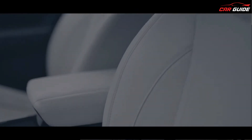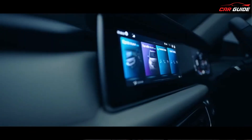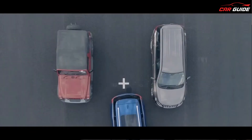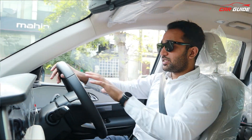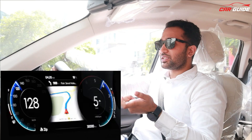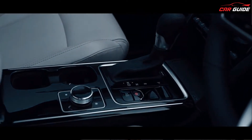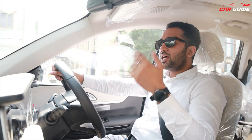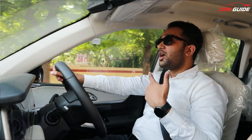Comfort wise, the armrest and other ones — there will be no issues at all. The touchscreen features, MID features, wireless Android charger, 360-degree camera, sunroof — you can see the skyroof which is digital with so many animations — and navigation is a very good feature. You can control your touchscreen and also use Alexa to open the sunroof, music control, AC control — all these features you can easily use in your car.